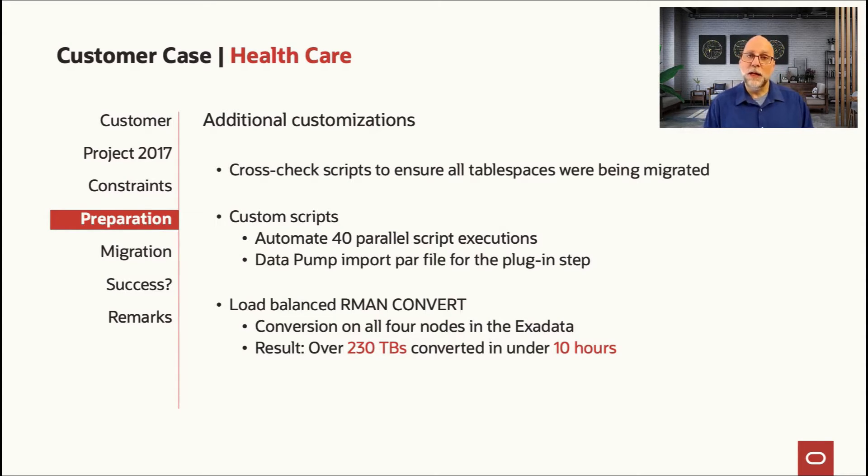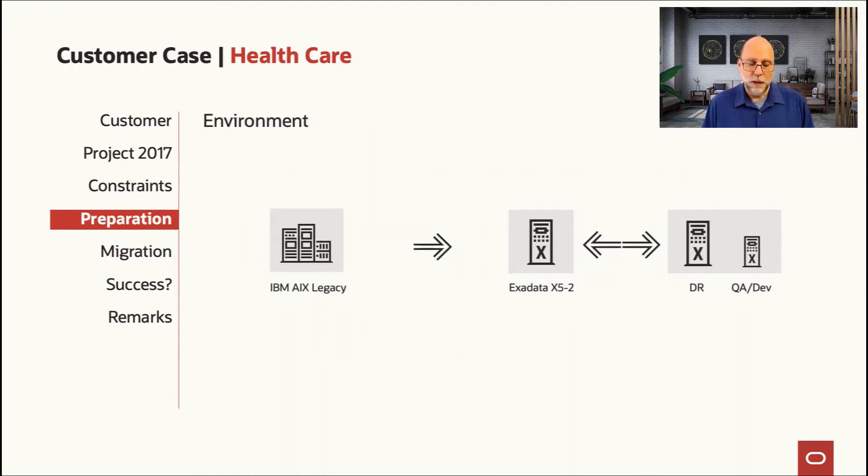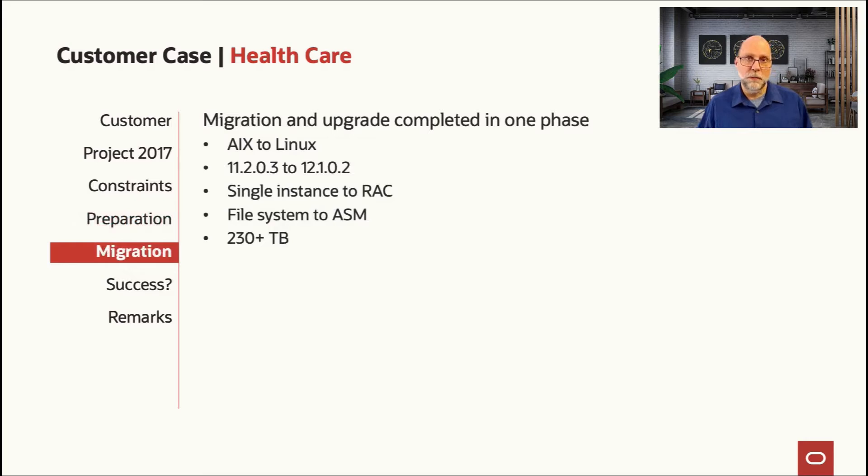There was a lot of load balancing done in the Exadata for the RMAN convert. This was a half-rack Exadata going across four nodes, and we were able to do an RMAN convert of 230 terabytes in just over 10 hours for the initial instantiation. The environment started with that legacy IBM P-series going to an Exadata with disaster recovery — another Exadata in a different data center set up as a standby. So we were not just building the new database, but also building the standby for disaster recovery, which became very important as part of the final go-live event.